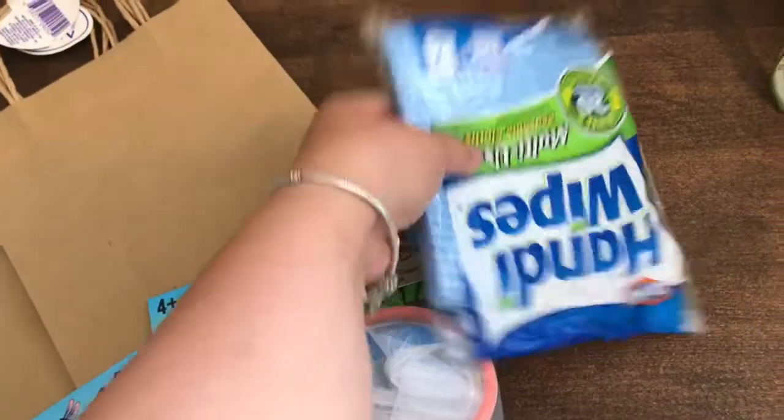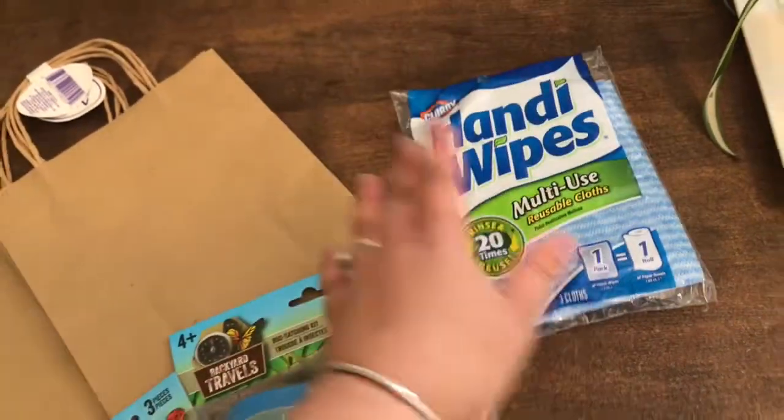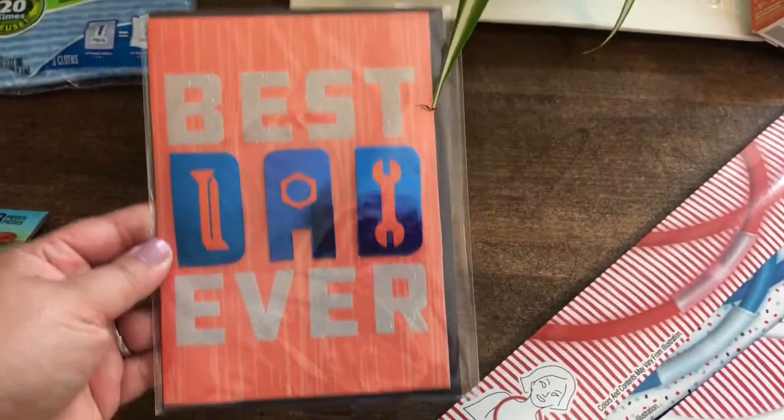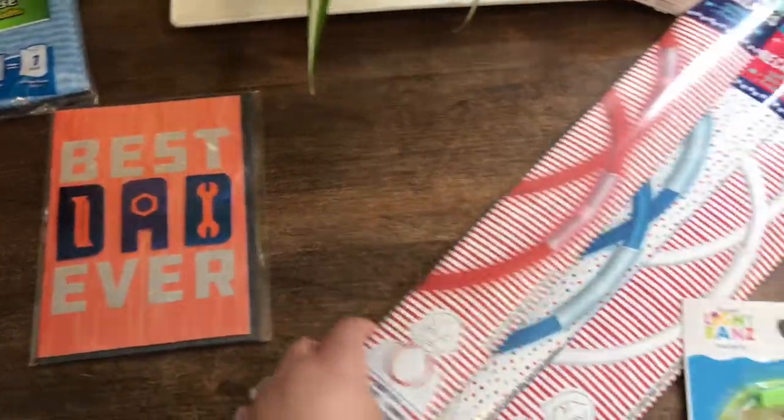I also got some wipes. I like that they have the Clorox handy wipes now — these are great for multipurpose cleaning. And then now is Target. I got this cute little Best Dad Ever card for just a dollar at Target, so that's for daddy.